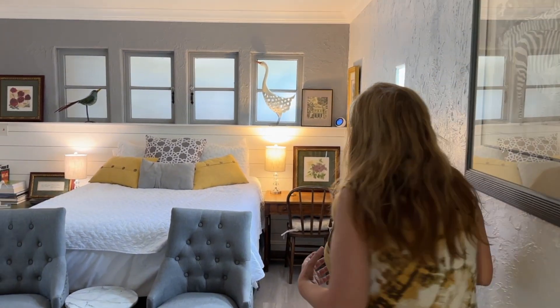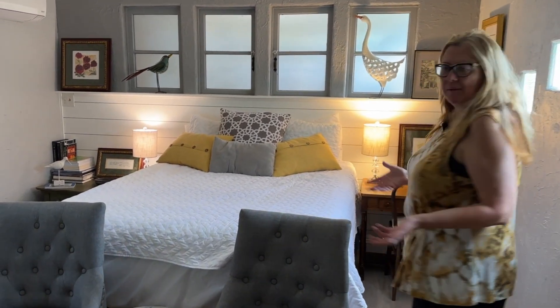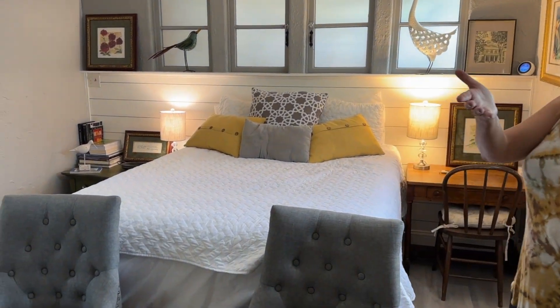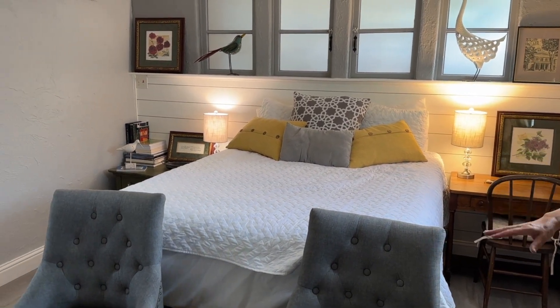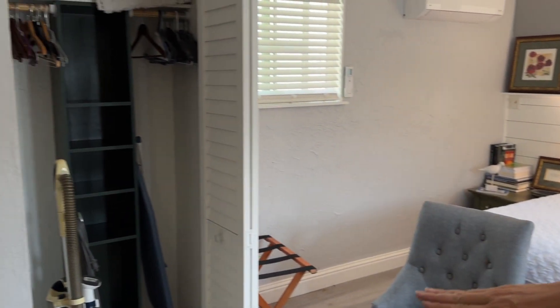It's been really cool staying at an Airbnb and seeing how efficient people are with space. This is our bedroom — and I guess family room too, because this is where we watch TV. In addition to one of the most comfortable beds I've ever stayed in, there's a nice size closet and a washer and dryer.